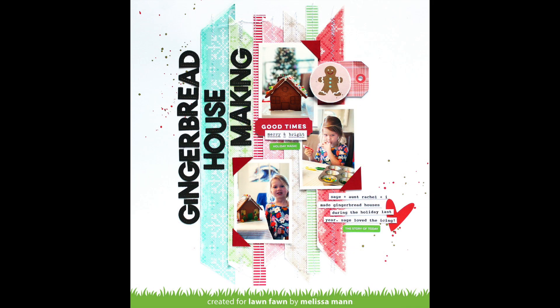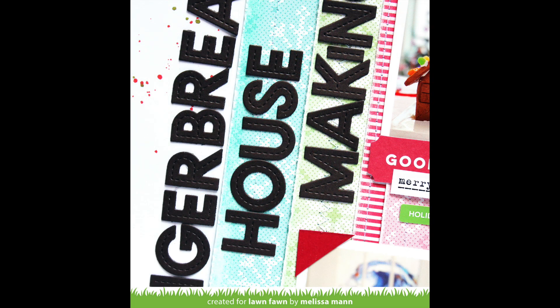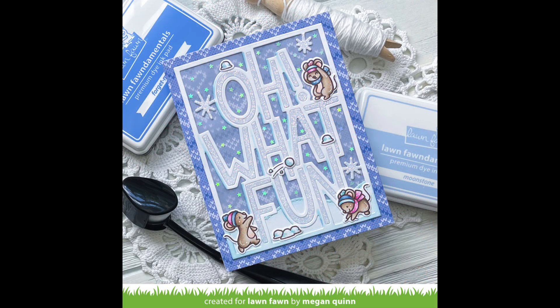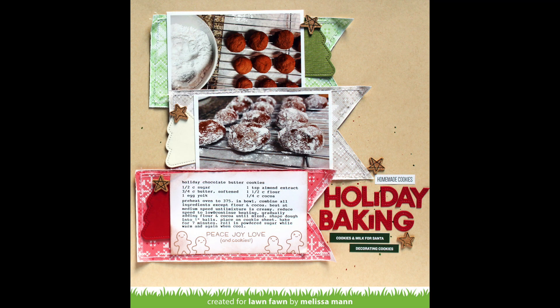Melissa Mann created a gorgeous layout — I love how she has strips of paper that she stitched over all lined up together. It's so pretty to see all of the colors together. I love that Grace used the paper for not only the background of her card but also to die cut that adorable stitched teacup. This shadow box card is so sweet and gorgeous, and I love the hot foiled snowflakes in the background too. In this card by Megan, she shows us that the blue paper is perfect for wintry cards. This card by Mindy is so sweet — she used the background paper and also die cut the trees and beautiful garland from the Knit Picky paper as well.